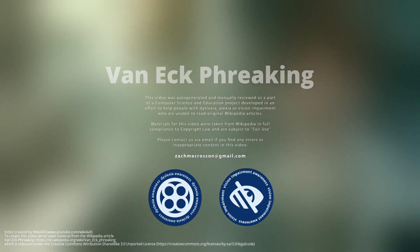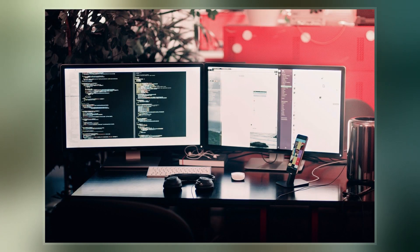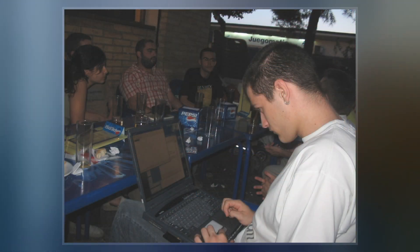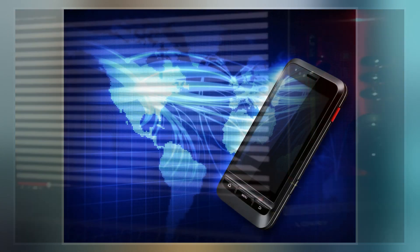VanEck freaking, also known as VanEck radiation, is a form of eavesdropping in which special equipment is used to pick up sideband electromagnetic emissions from electronic devices that correlate to hidden signals or data, in order to recreate these signals or data and spy on the electronic device. Sideband electromagnetic radiation emissions are present in keyboards, computer displays, printers, and other electronic devices.